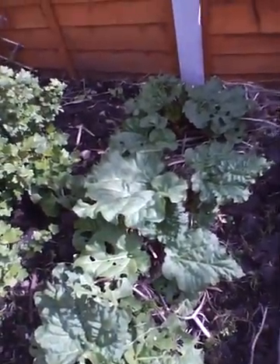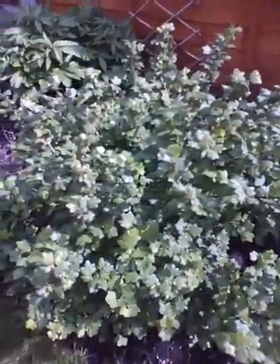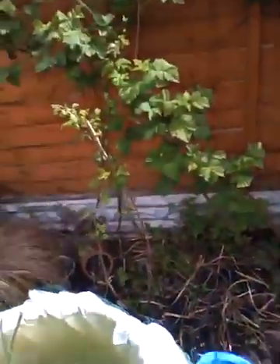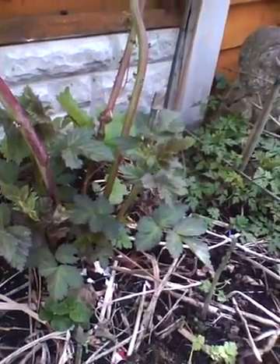Sowings of the lettuce, spring onions, and carrots are coming through. The rhubarb is filling out nicely. The gooseberries are producing their flowers now. There's a little water feature here, and the second-year asparagus are coming through.